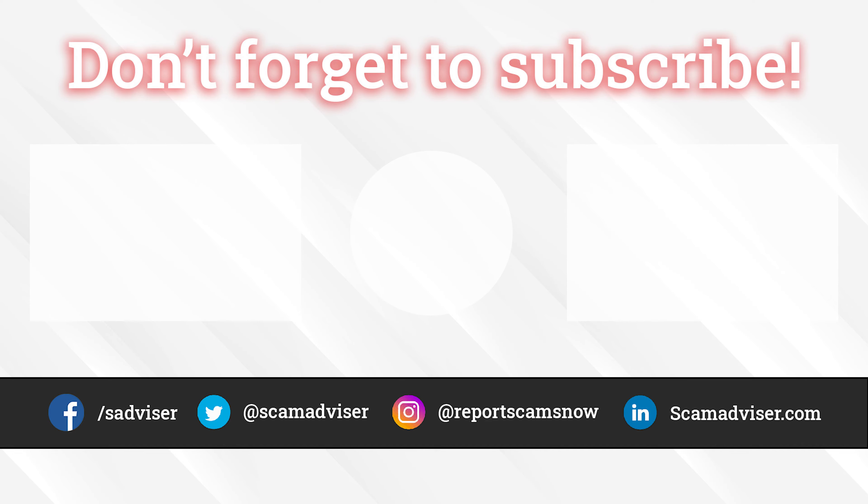Anyway, thanks a lot for watching and don't forget to check the comment section to find the items from the video on Amazon. Goodbye!